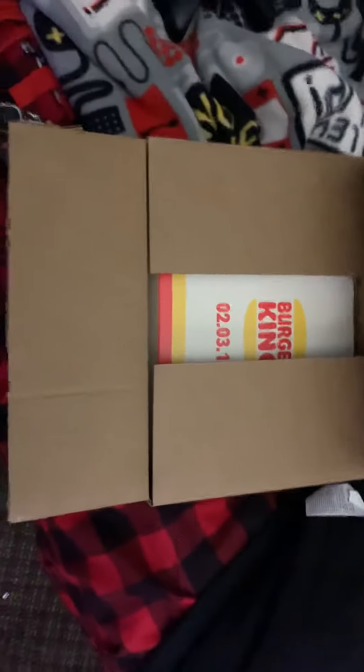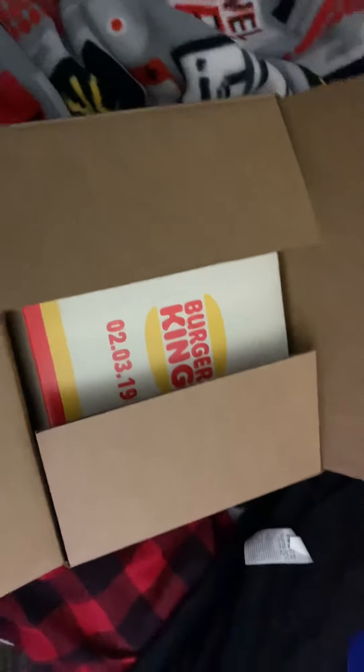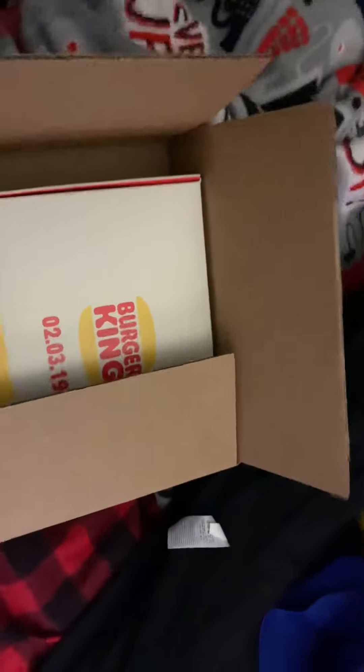All right, what's up YouTube? So I just got home from work and apparently this package just came in from Burger King. I ordered some DoorDash, not thinking that this was real or whatever it was, but it just came in the mail. So let's check it out. I wasn't going to look through it, but let's have the show with you guys. So let's take a look together.